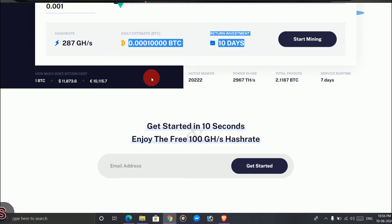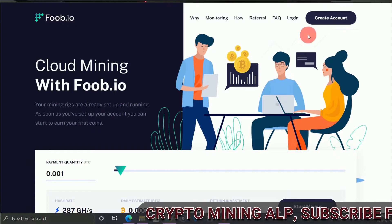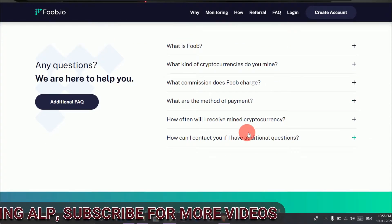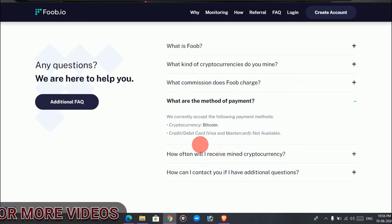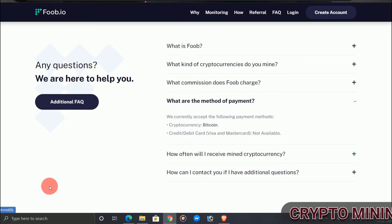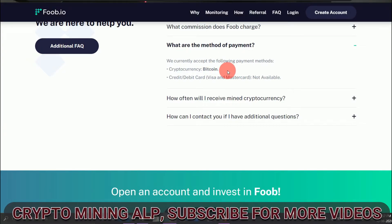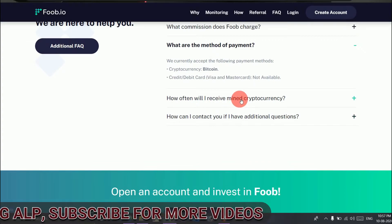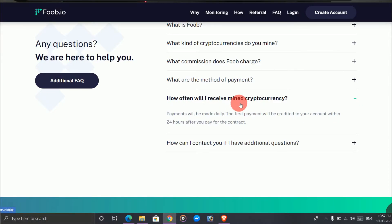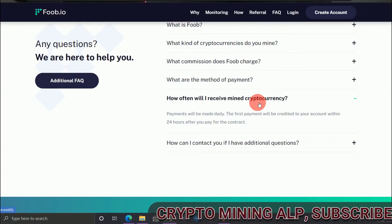To get started, just enter your email address. Before that, let's go to the FAQ to check the minimum withdrawal and minimum deposit amounts. They accept only Bitcoin — not Litecoin or any other currencies, just Bitcoin only.